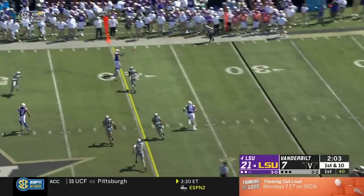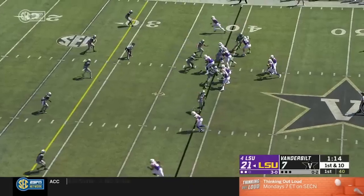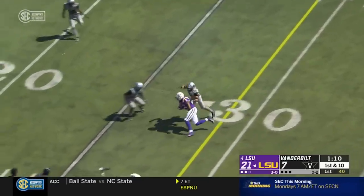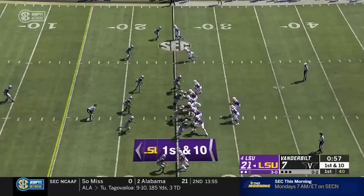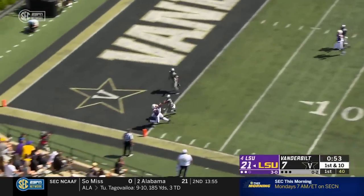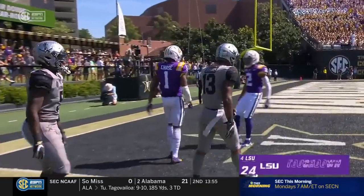Burrow to the outside — it's another first down. It's Terrace Marshall, pressure coming from the edge. Burrow goes that direction and completes it for another big gain. This is Terrace Marshall Jr. LSU averaging 17 yards per play, and add to that with a touchdown catch from Jamar Chase.